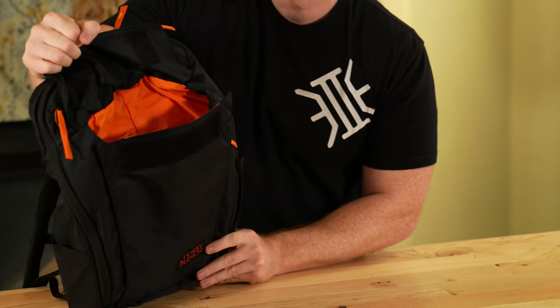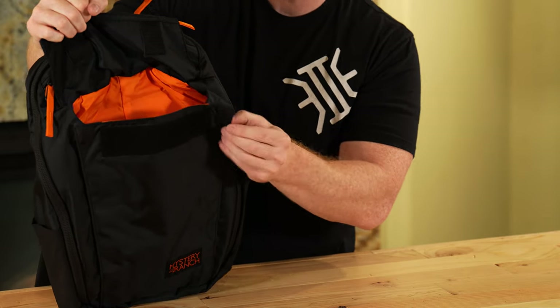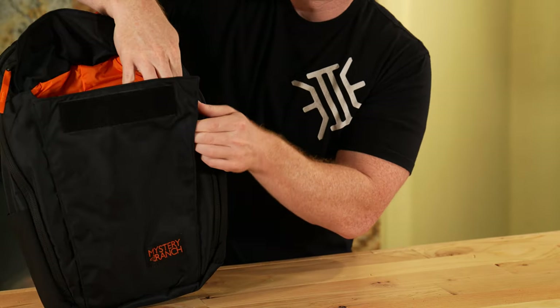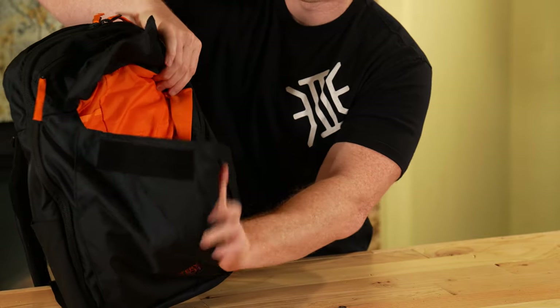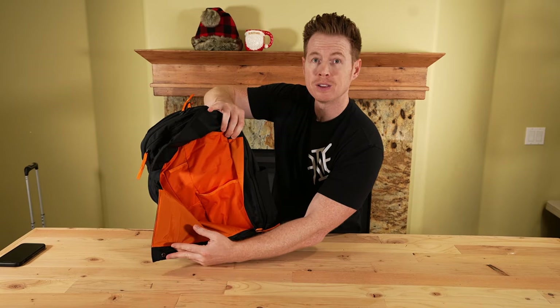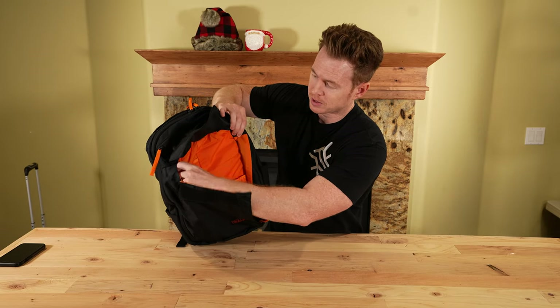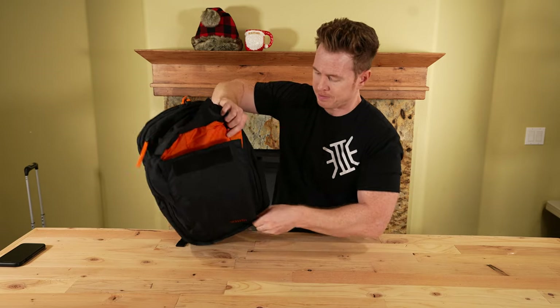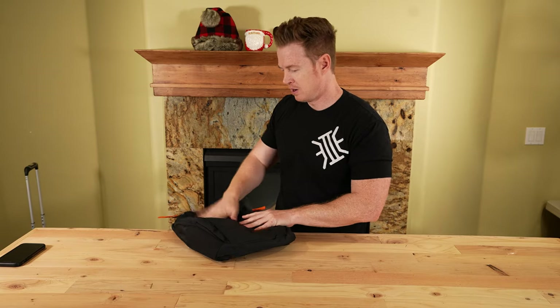If you want a little easier access, there's a snap you can unsnap and then the zipper opens it so it almost clamshells on one side — a little better access into there. This is durable fabric in the admin compartment. Then you can zip it back up and close it.